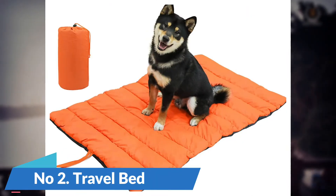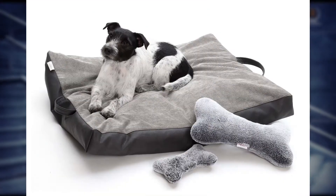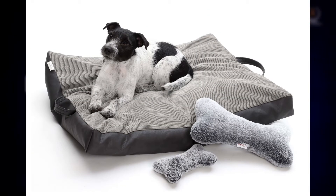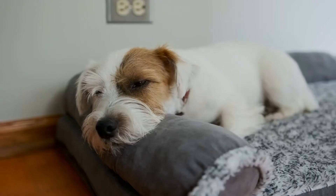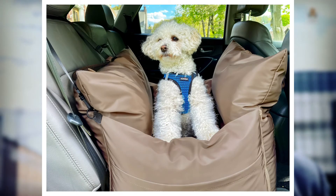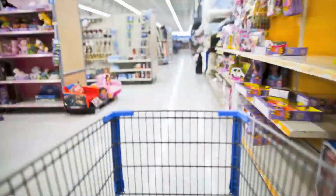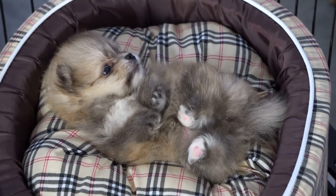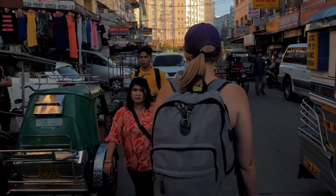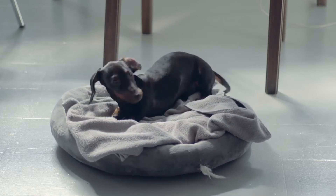Number 2: Travel Bed. A travel bed is an important accessory for any pet owner who likes to travel with their furry friend. Not only does it provide a comfortable place for your pet to sleep, but it also helps to protect your car from hair, dirt, and other messes. Travel beds come in a variety of sizes and styles, so you can choose one that matches your pet's personality and your own personal style. When shopping for a travel bed, be sure to consider the type of fabric, the size of the bed, and the amount of padding. You'll also want to make sure that the bed is easy to clean and store. Taking the time to find the right bed will make both you and your pet happier on your next trip.